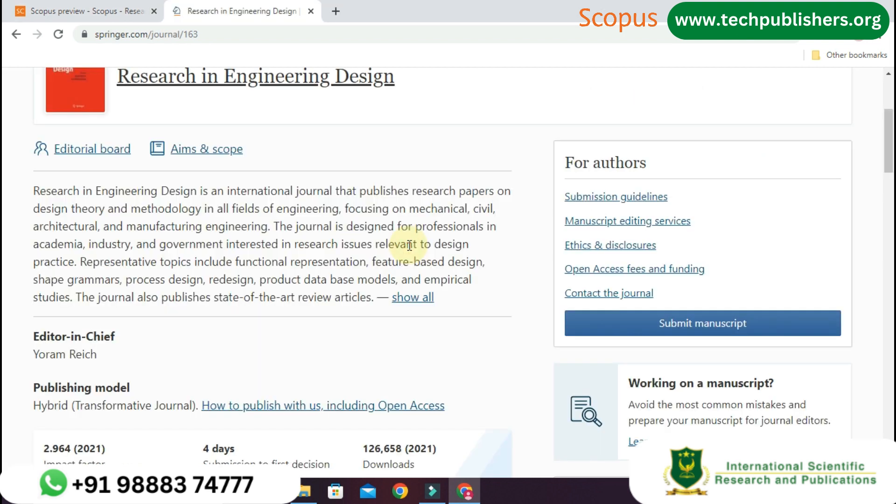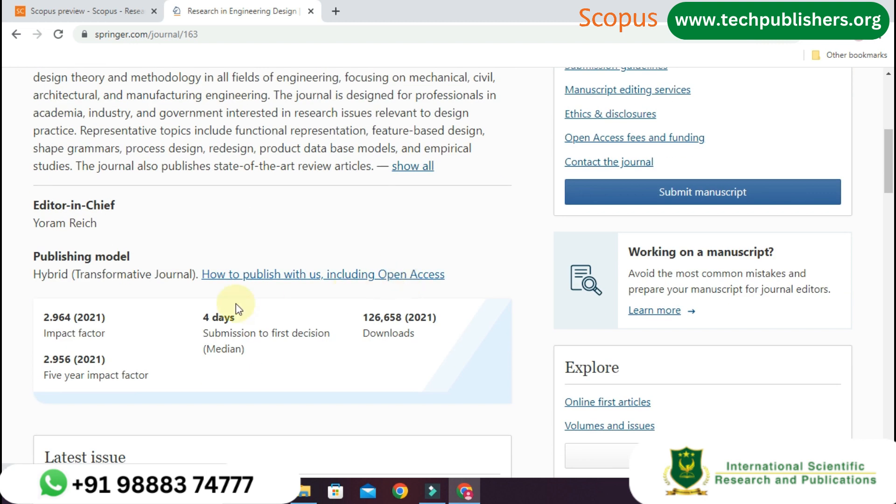It is an international journal that publishes research papers on design theory and methodology in all fields of engineering, focusing on mechanical, civil, architectural, and manufacturing engineering. It has an impact factor of 2.964 and a 5-year impact factor of 2.956.